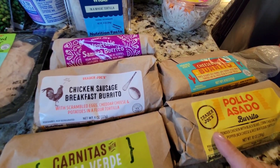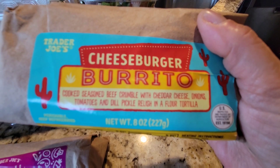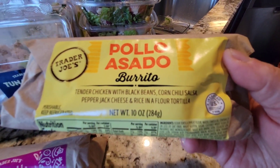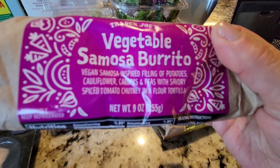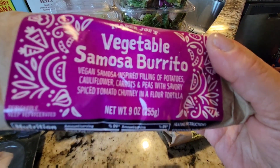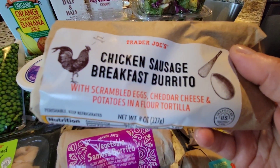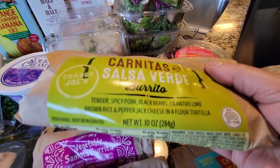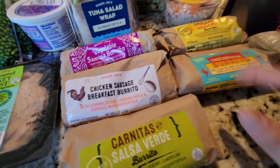I got some burritos for the boys to try. There's a cheeseburger burrito with seasoned beef, cheddar cheese, onions, tomatoes, and dill pickle relish; a pollo asado with tender chicken, black beans, corn, chili salsa, pepper jack cheese, and rice; a vegan samosa burrito with potatoes, cauliflower, carrots, peas, and savory spiced tomato chutney; a chicken sausage breakfast burrito with scrambled eggs, cheddar cheese, and potatoes; and carnitas with salsa verde, tender spicy pork, black beans, cilantro lime brown rice, and pepper jack cheese.